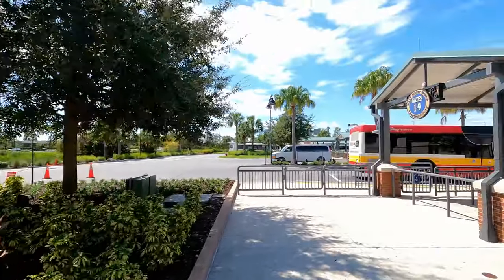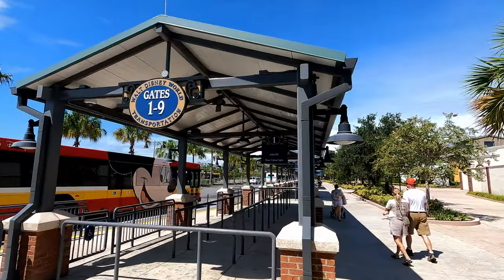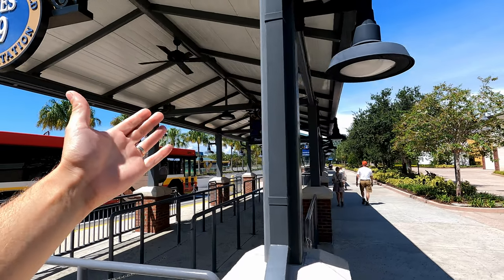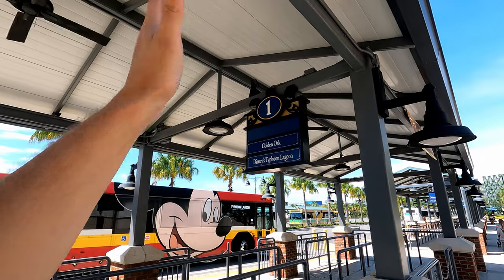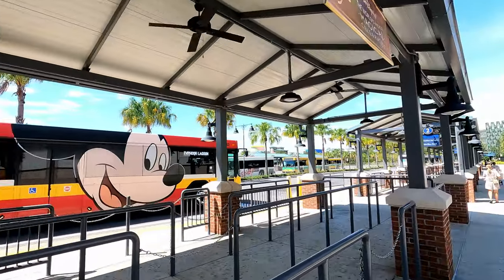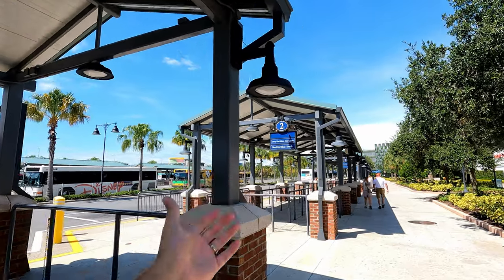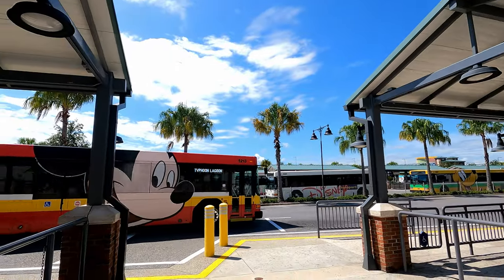Very easily, you would come out here and find your proper gate number. Here are gates one through nine — follow it all the way around to find the other gates. Gate one goes to Golden Oak and Typhoon Lagoon. This is also a transfer area where resort buses drop you off. For French Quarter — right here — you would wait and the bus would come pick you up. Pretty simple!